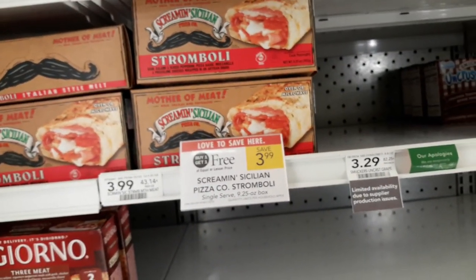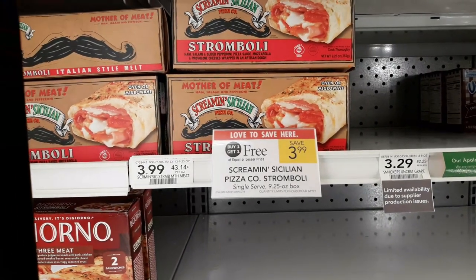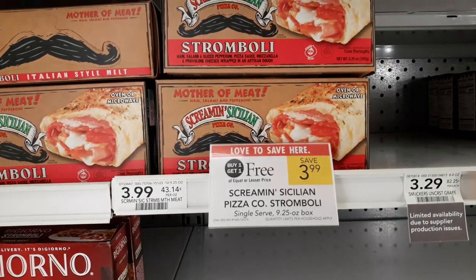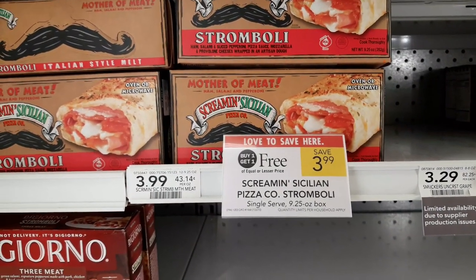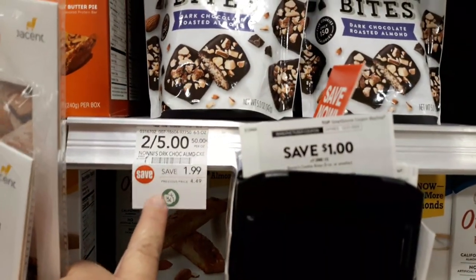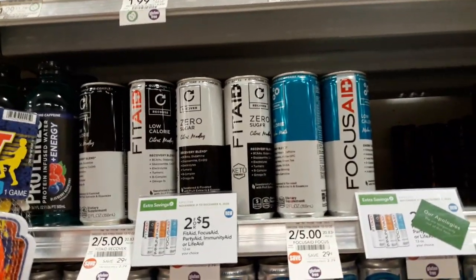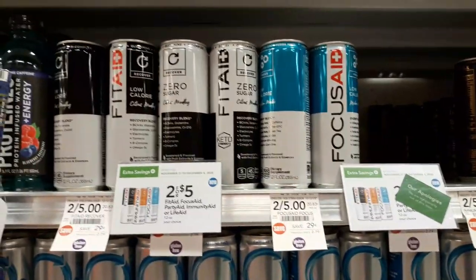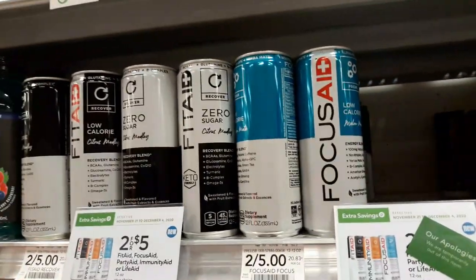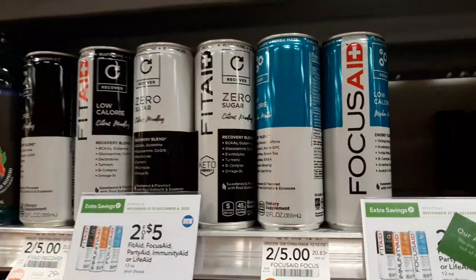Screamin' Sicilian Strombolis are on sale BOGO at $3.99. If you join the Screamin' Sicilian Club, they send you a $1 off one coupon by email — link below — making these about a buck a piece. Noni's Cookie Bites are on sale unadvertised, two for $5, regularly $4.49, with a $1 off Blinkie in front of them, making them $1.50 each. Fit Aid drinks are two for $5 in the current extra savings flyer ending tomorrow. There's a $1 off digital coupon — not sure if still available — making them $1.50, and there's $2.50 cash back on Ibotta, so these would be a small moneymaker.